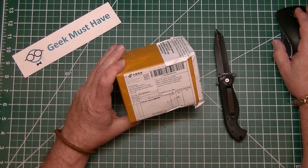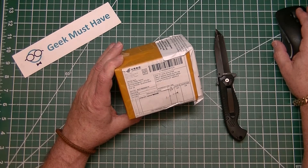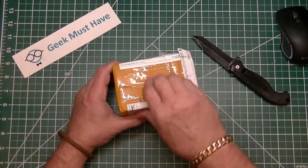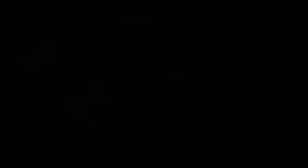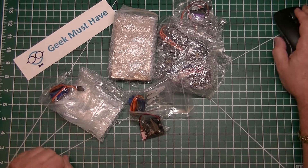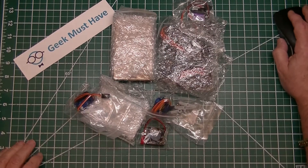The next package is from Shenzhen Kwandong, which seems to be a lot of packages coming from there. It says it has integrated circuits in it. Some of these packages, when you get them, they have a smell — almost kind of smells like formaldehyde. I'm wondering whether it's the packing materials or the tape. Regardless, this is an order of items.